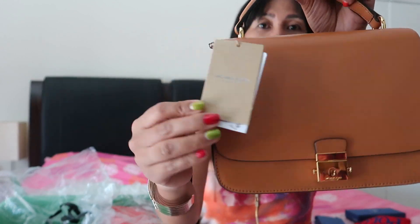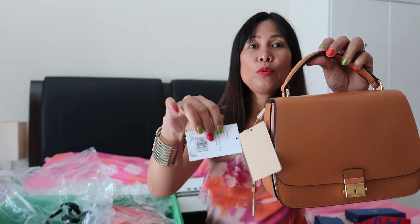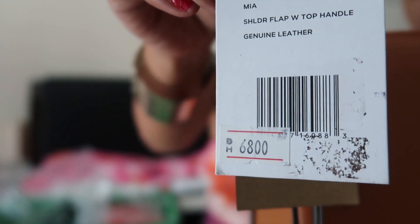The leather on this one is different — it's 100% pure leather, very thick. This is the Michael Kors Collection. The original price is 6,800 dirhams and I bought it for only 730 — it's really a bargain, it's a steal!